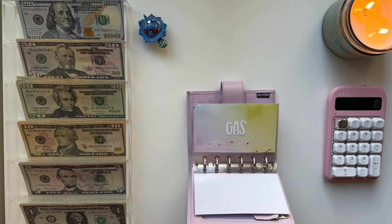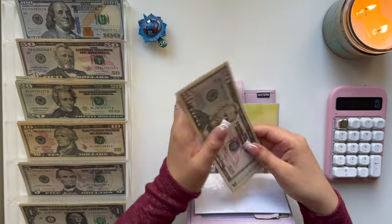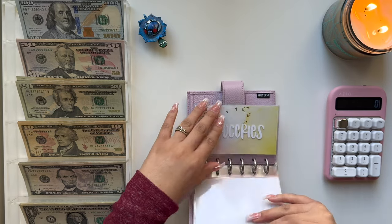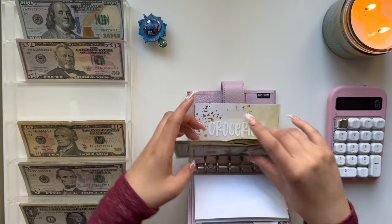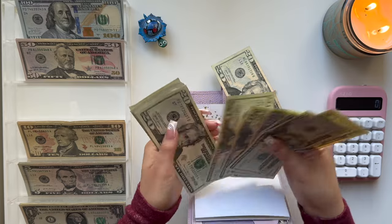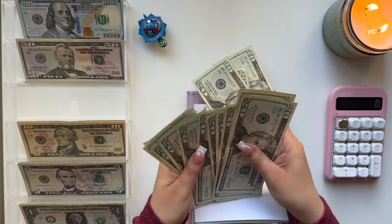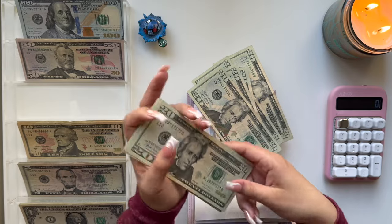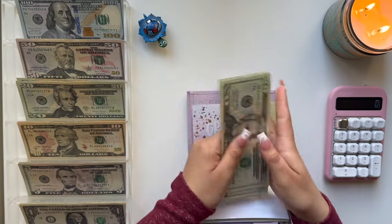Moving on to Gas, we're going to add $100 — so $50, $70, $90, and $100. Groceries is getting the usual $120. Finding some $20 bills: $40, $60, $80, $100, and $20. Let me confirm that is $120 — $20, $40, $60, $80, $100, and $20. Perfect.